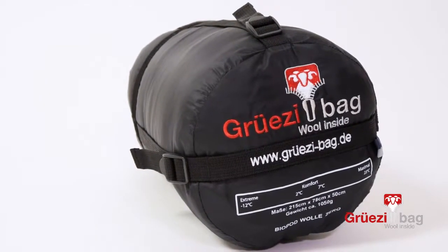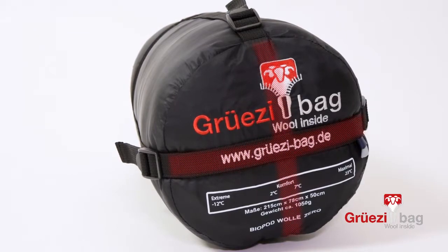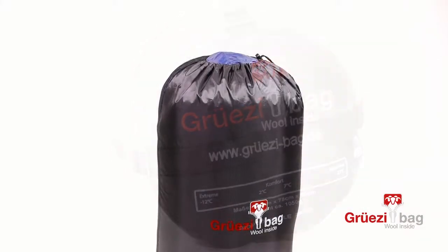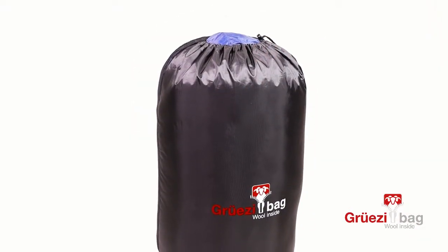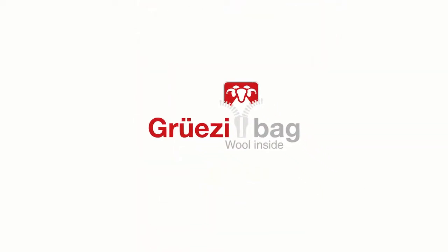A compression sack for transport with double-crossed straps prevents tearing during compression. The storage sack for loose storage at home ensures a long sleeping bag life.